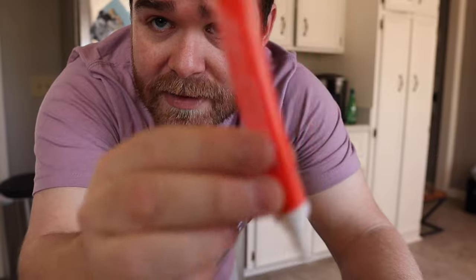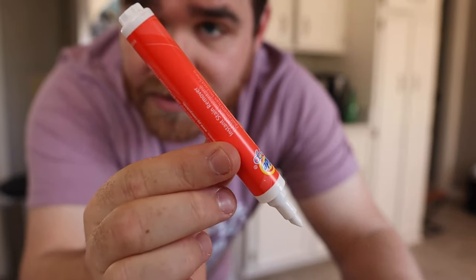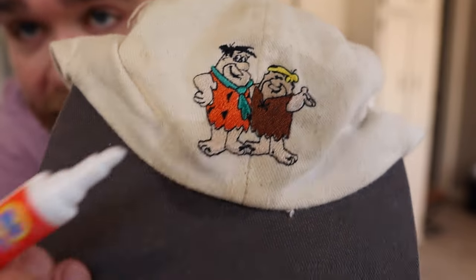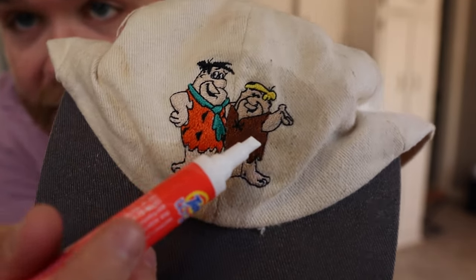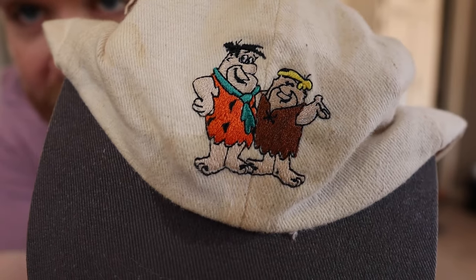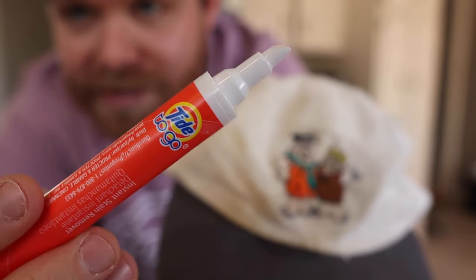I just came into my kitchen and got one of these Tide pens out of the drawer. I used it on the hat a little bit and actually got most of the stuff off. All the pen at the bottom pretty much came off. There's a little bit of blue left in Barney's arm right there, but for the most part this thing's looking pretty clean just from using one of these Tide pens without even washing it.